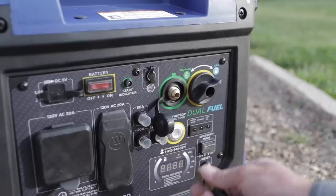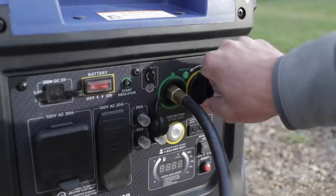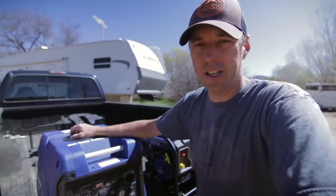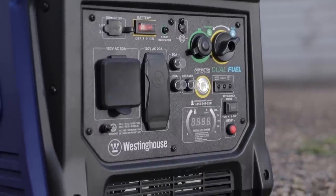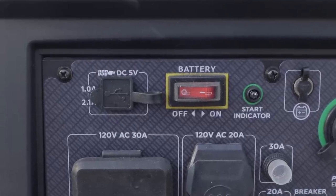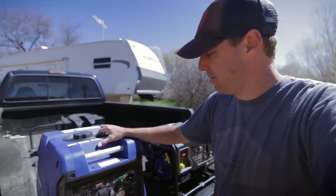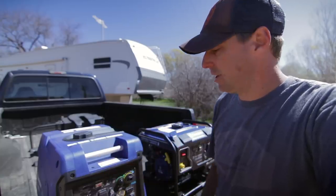On propane it's supposed to run a similar amount of time — I think they say 15 hours or something like that, running on a 20 pound bottle of propane, which is the smaller bottle you're traditionally used to seeing for barbecues. On the front of the generator we have our switch for turning the battery off and on when we're ready to start it. They actually have a place where you can put a float charger on this while you have it in storage, so when you go to pull it out your battery's not dead. They have a way that you can float charge your battery during the off season.